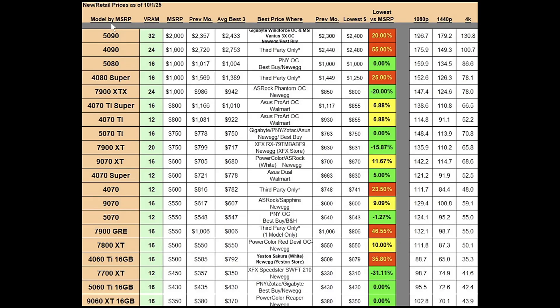The RTX 5090 has 32 gigs of VRAM and a $2,000 MSRP. Previously in September the best average three prices came out to $2,357; currently we're at $2,433, so we're going the wrong direction. The best 5090 price was at $2,300 in September, now it's at $2,400. At one point it got down to around $2,200, but in the first of October we're seeing $2,400. This might be their effort to gear up for the holidays — buffering the price so that when they reduce it, it looks like greater savings. Just be aware that it's trickery when they do things like this.